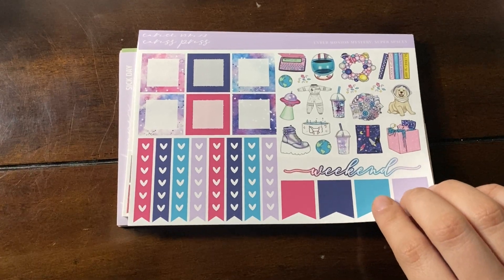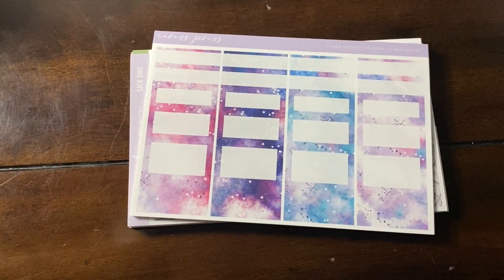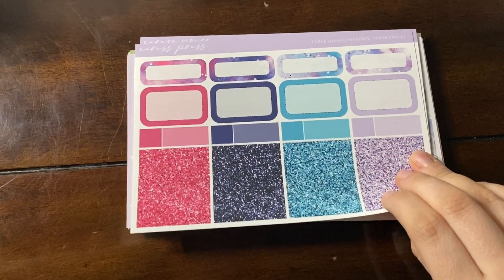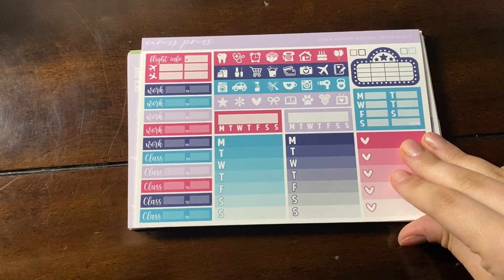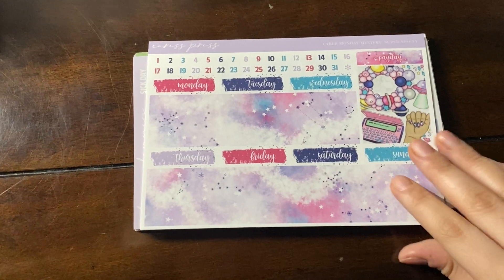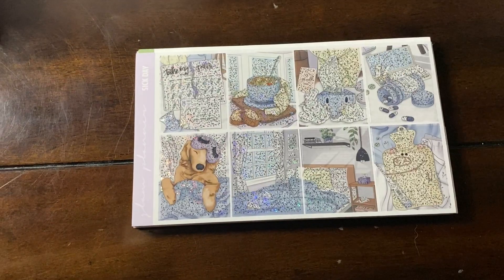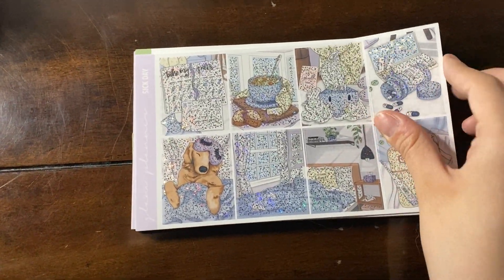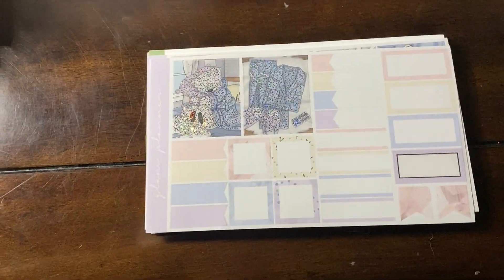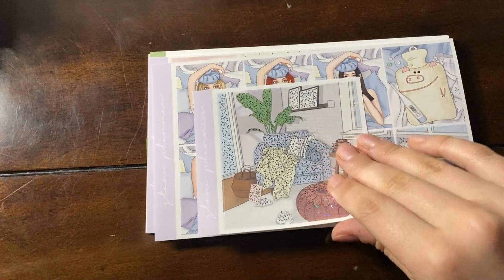The Cress Press Cyber Monday Mystery from 2021 is the Super Spacey kit. I have no idea what I'm going to use this for. I do think there really needs to be a planets birthday type kit and not necessarily an alien kit. So I was super excited, but then it kind of leans more alien-ish, especially when you pair it with the Cyber Monday foil bundle. Maybe it'll end up being like a kid's birthday for someone who is into space and planets. I just wish it was less aliens, but I do think the colors are really pretty.